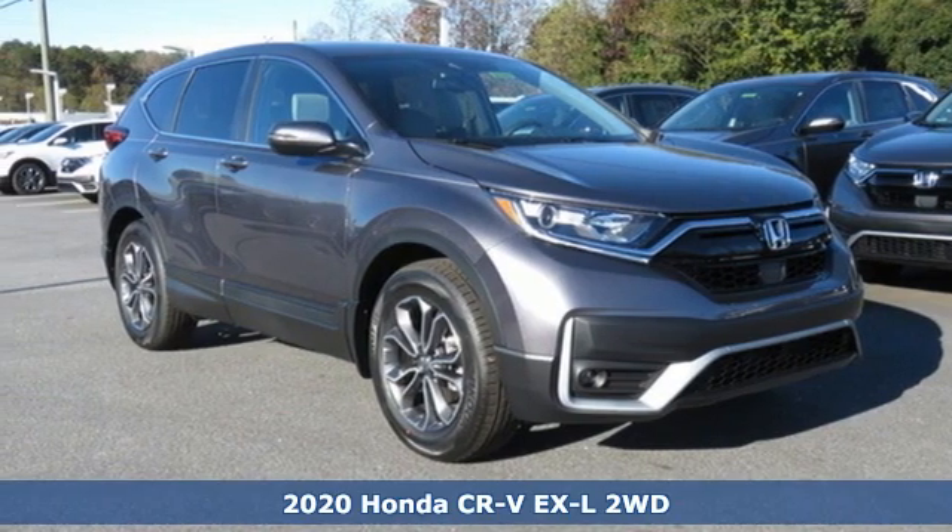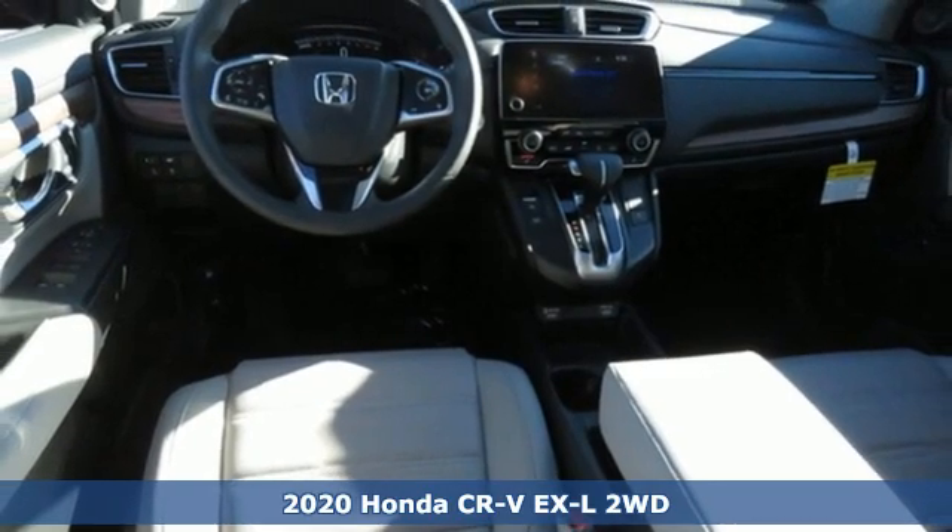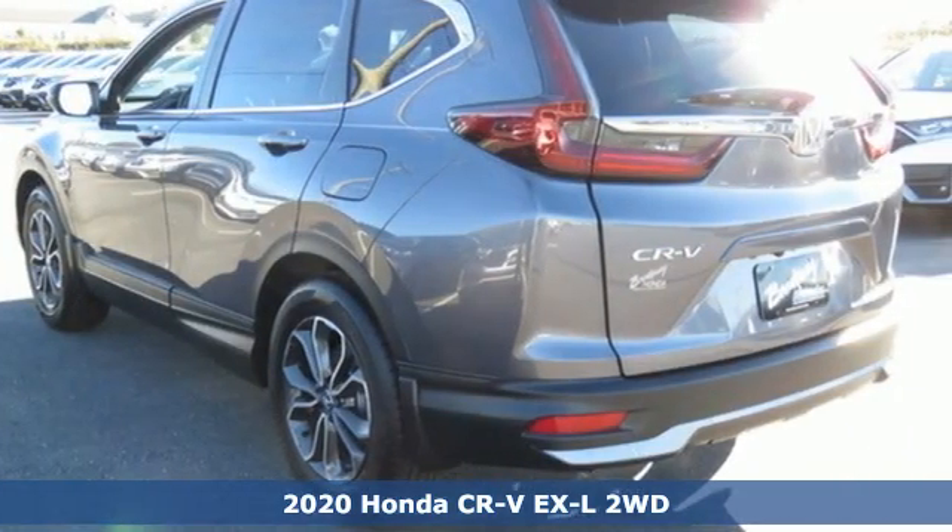Here's a new 2020 Honda CR-V. Capability without compromise isn't a dream — it's a CR-V. Plus, it offers an exciting list of features.